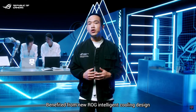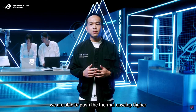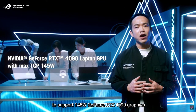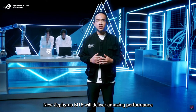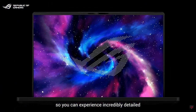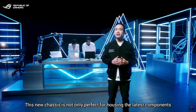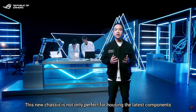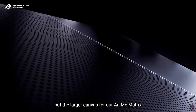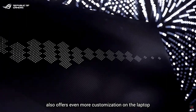Benefiting from the new ROG Intelligent Cooling design, we are able to push the thermal envelope higher to support 145-watt GeForce RTX 4090 graphics. The new Zephyrus M16 will deliver amazing performance so you can experience incredibly detailed game visuals like never before. This new chassis is not only perfect for housing the latest components and high-end ROG Nebula display, but the larger canvas for our AniMe Matrix also offers even more customization on the laptop.